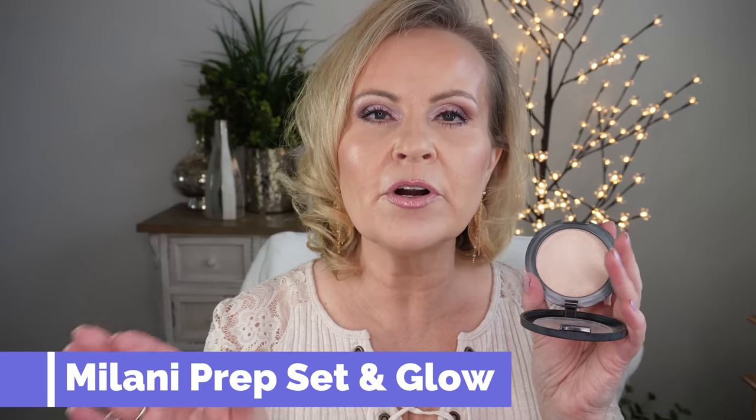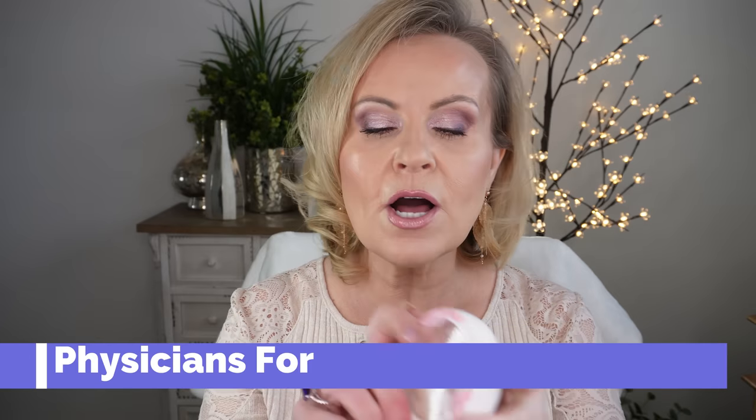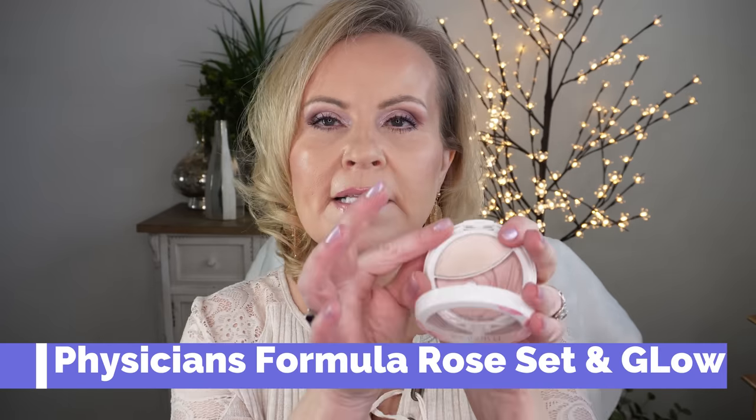This next one is a 'buy this, not that.' Everybody loves the Milani Prep Set and Glow — a beautiful powder that dupes the Hourglass Ambient Powders. It gives a soft candlelight glow and is great for setting under eyes. However, it goes in and out of stock constantly and can be gone for three to four months. So I've found you can use the Physician's Formula Rose All Day Set and Glow instead.